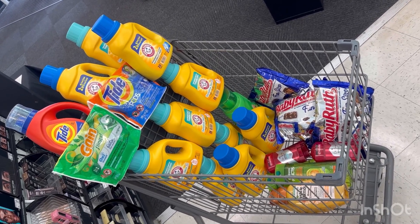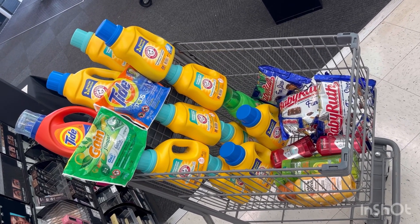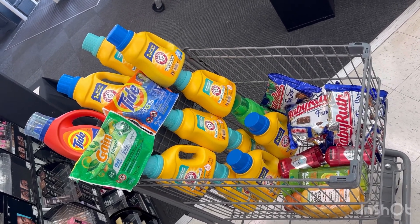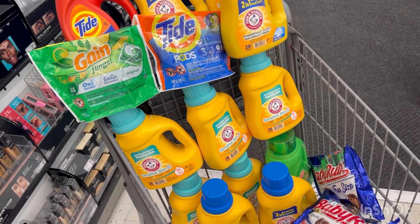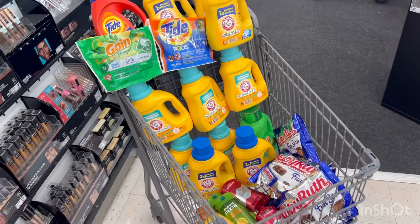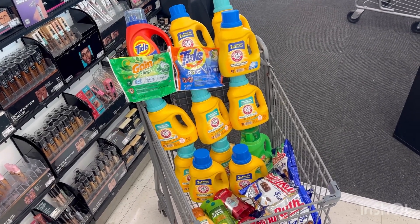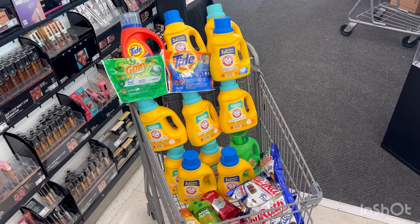For my first complete Walgreens haul, the original retail was $192.73 before sale prices — and it came out completely free plus a $32.80 money maker, almost $33! I know it's a huge money maker because I hit the Spend $50 get $50 on my sixth trip. But even without that, it's still not a bad deal: $0.99 for Arm & Hammer, $1.25 for Baby Ruth, and about $3 each for Tide and Gain.